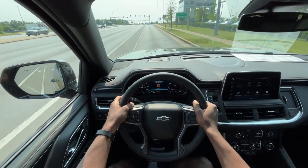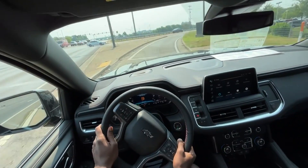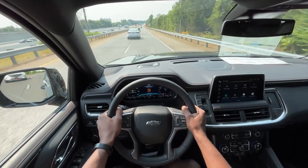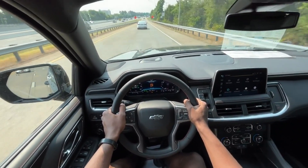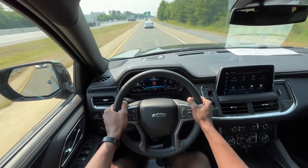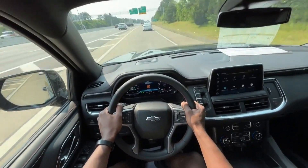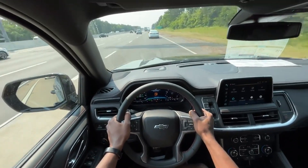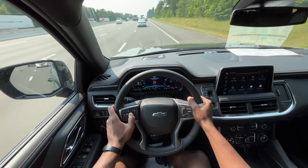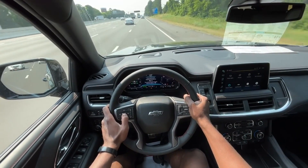It doesn't ride like an Escalade, but it certainly gets the job done. There's just a nice strong growl from the engine bay. For $80,000, I wish we had cooled seats, but other than that everything's really nice in here — pretty luxurious. And that sound is just so strong.